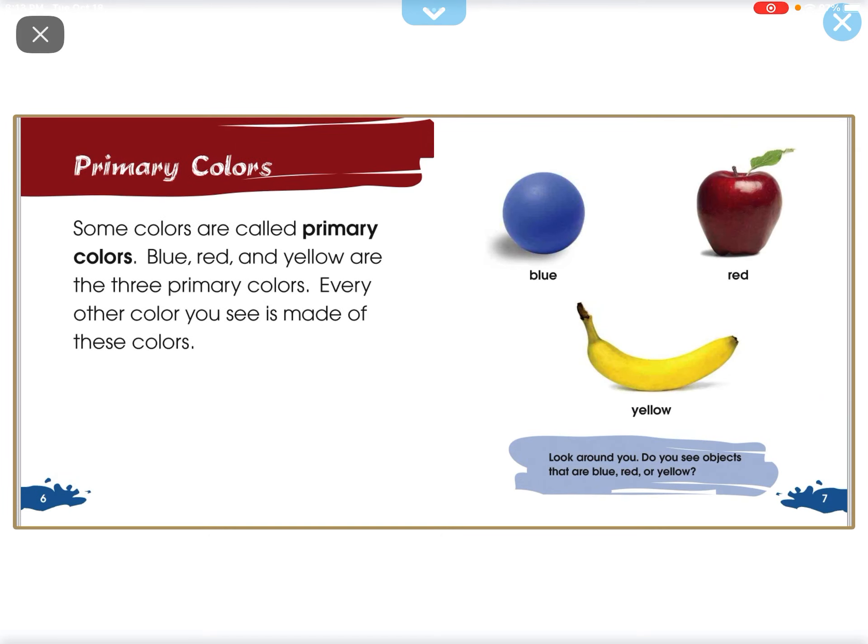Some colors are called primary colors. Blue, red, and yellow are the three primary colors. Every other color you see is made of these colors.